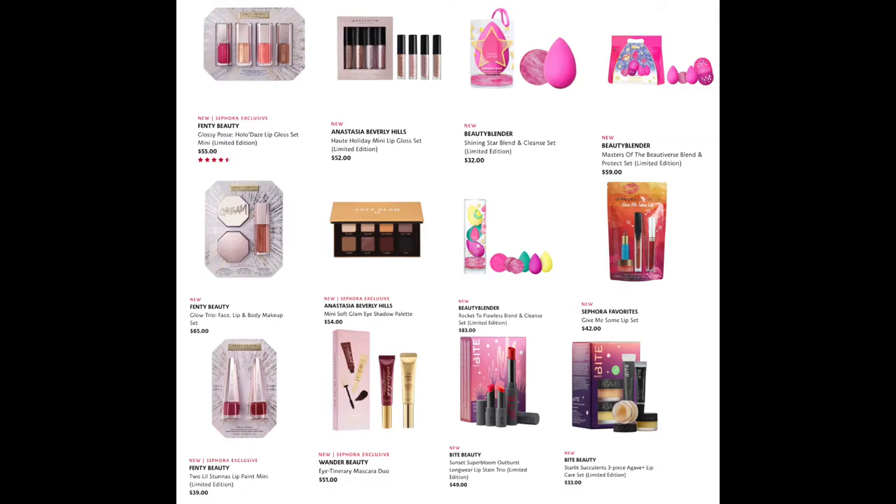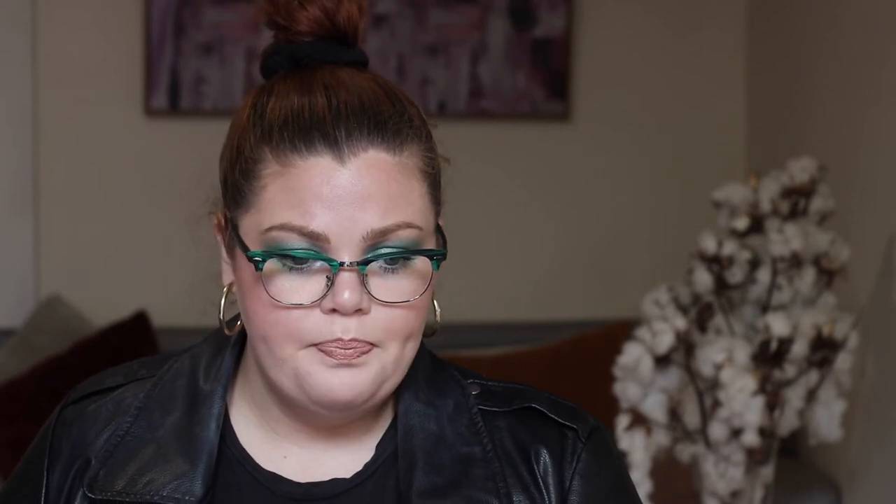That's what happens when you oversaturate the market. From Wander Beauty, we have the Itinerary Mascara Duo for $51. From BeautyBlender, the Shining Star Blend and Cleanse Set for $32, the Masters of the Beautiverse Blend and Protect Set for $59, and the Rocket to Flawless Blend and Crease Set for $83. Sephora Favorites Give Me Some Lip Set for $42 — this is the perfect time for Sephora Favorites kits; they would fly off the shelves. And lastly from Bite Beauty, the Sunset Super Bloom Outburst Longwear Lip Stain Trio for $49 and the three-piece Agave Lip Care Set for $33.